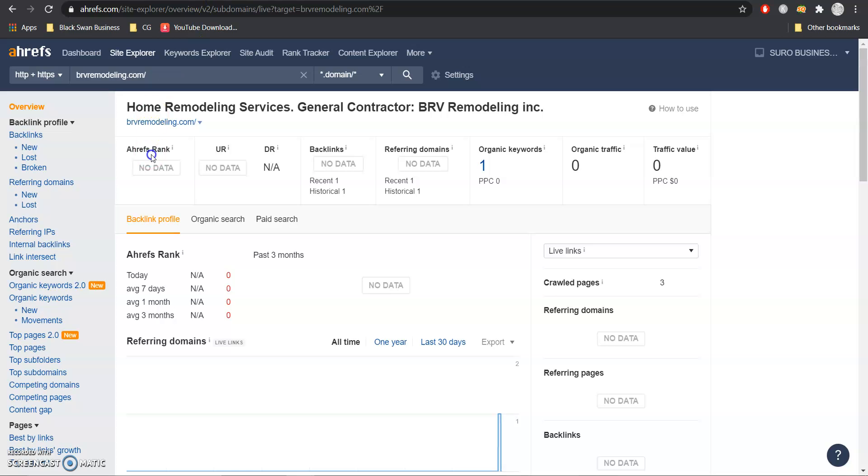I'm going to hop into this tool called Ahrefs to show you the back end of your website and what's working for you. We don't have too much data right now, but we can still use the tool by jumping in on one of your competitors to show you what our overall goal is.